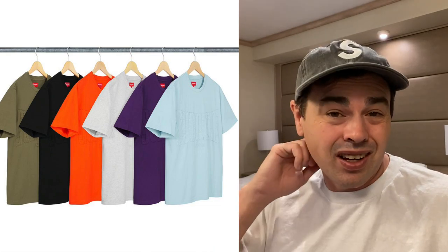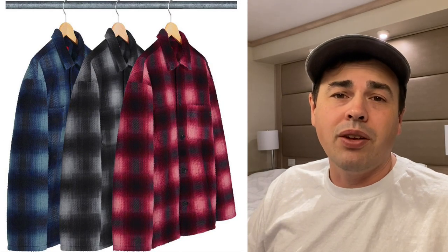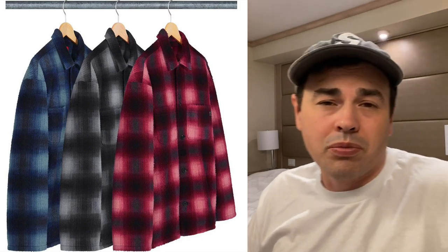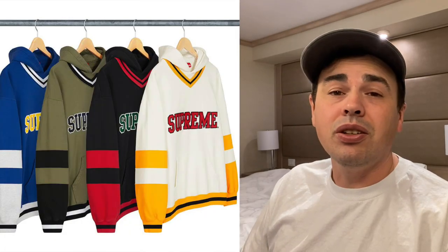Shadow plaid fleece shirt — they're nice, but again they're $138 for a flannel shirt. It's probably not the best choice. Hockey hooded sweatshirt is $158. I kind of like this one. The longer I look at them, the more I dislike the color choices, but I think it's a cool piece — probably not a big reseller, but still nice.